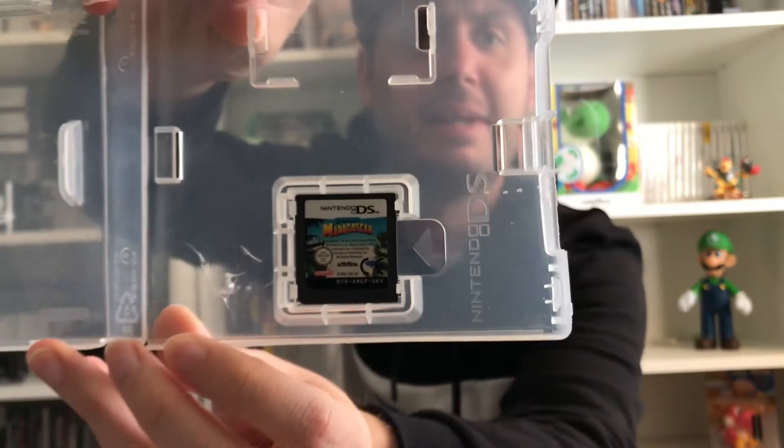I also got Draw to Life: SpongeBob SquarePants Edition on DS — I didn't know this existed and I've never played a Draw to Life game. There's also a Madagascar game that came without a case, so I've put it inside a spare case. I'll probably put my loose stuff together anyway.